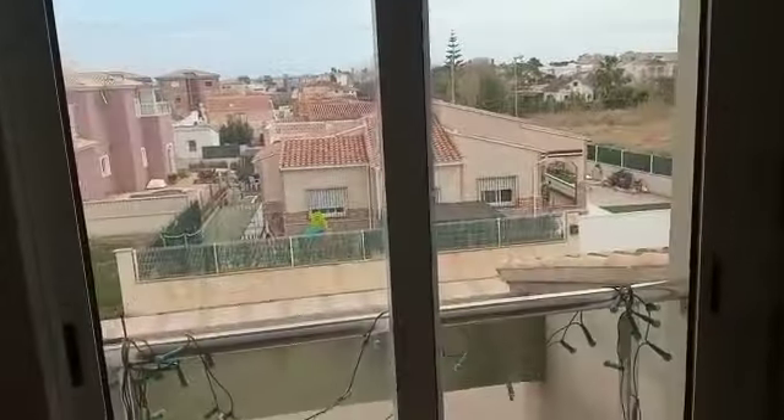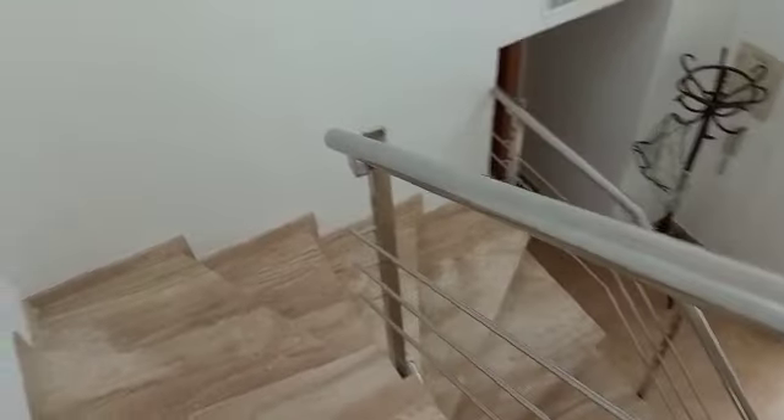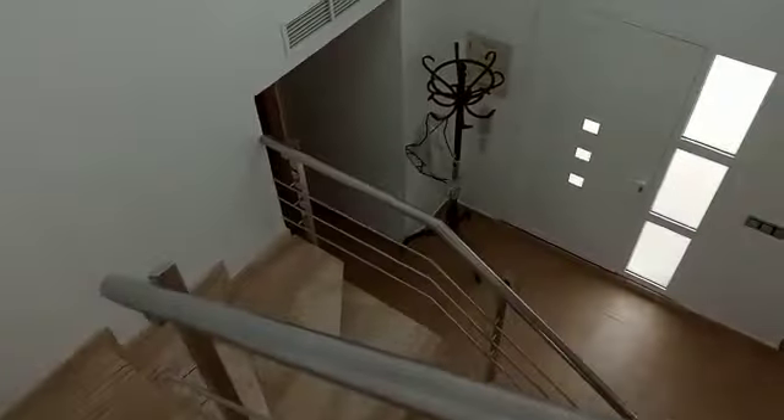Twin room, again good size with views down towards the sea. Nice marble staircase, very spacious, and that's our front door in.